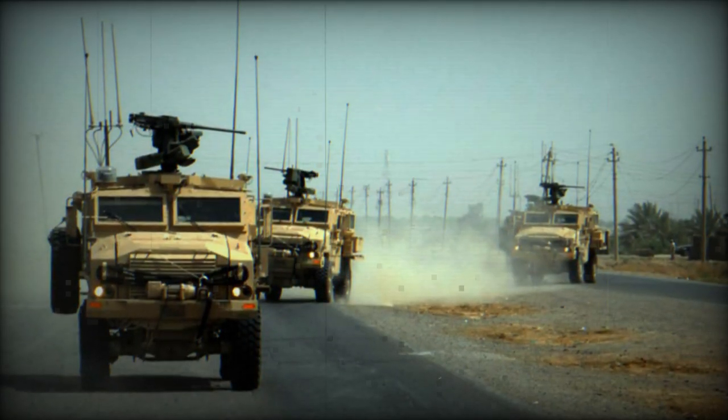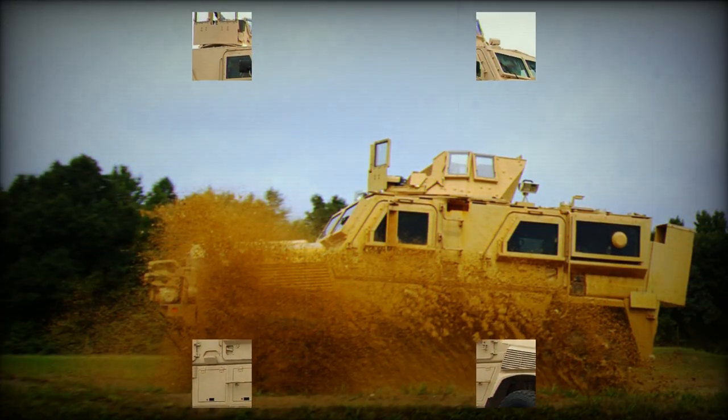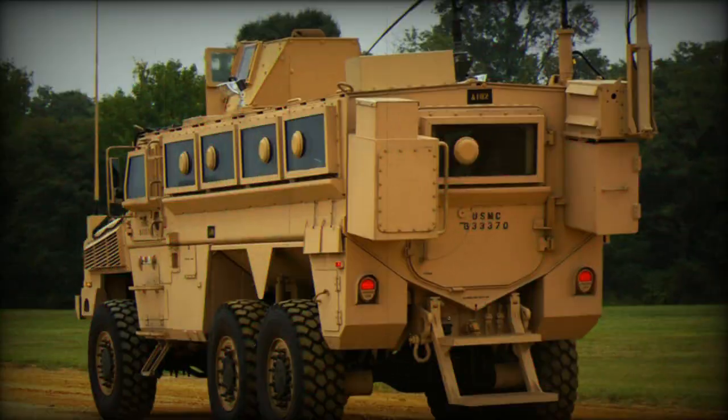The RG-33L 6x6 variant can be equipped with a robotic arm, similar to that of the Buffalo MRAP. This vehicle is used for explosive ordnance disposal. Both variants can be airlifted by the C-130 Hercules.